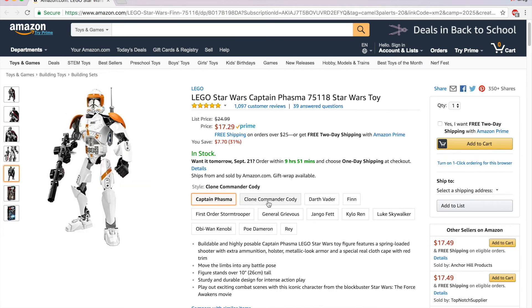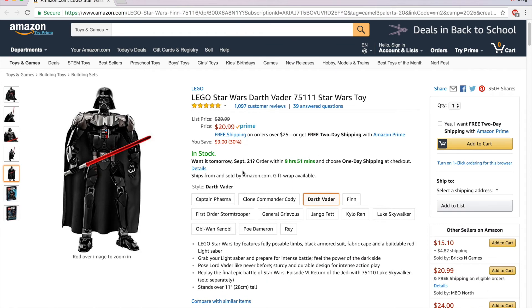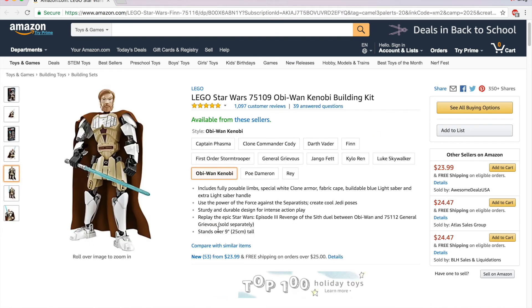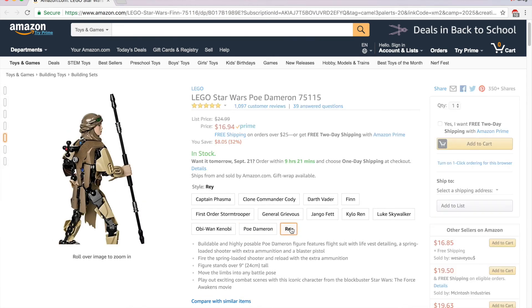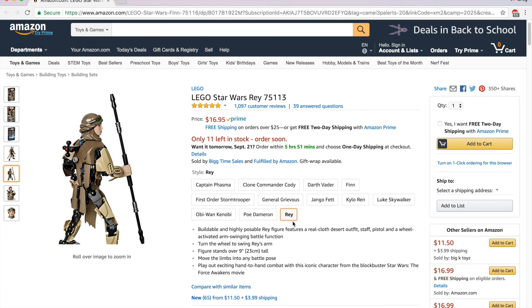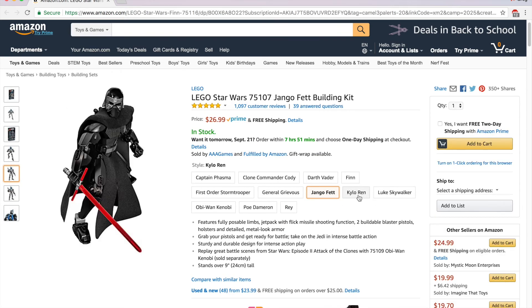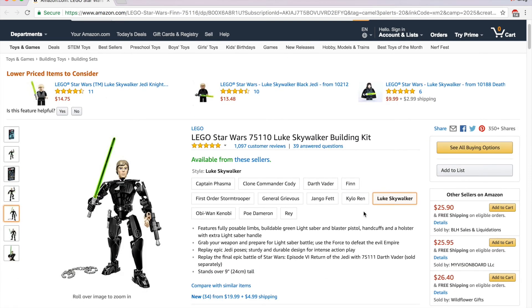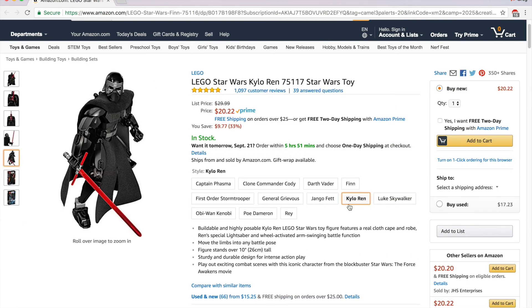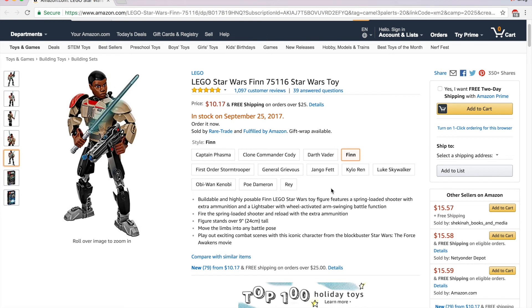Let's look at some of the other figures for comparison. Darth Vader is $17.29 but not in stock. Obi-Wan Kenobi is out of stock. Poe is $16.94. Rey is $16.95. Jango Fett is $26.99. Kylo Ren is $20.22, and Luke Skywalker is out of stock. So you can see there's a clear discrepancy — why is Finn so cheap? I can't figure it out.